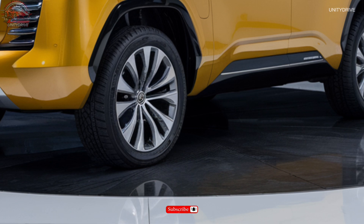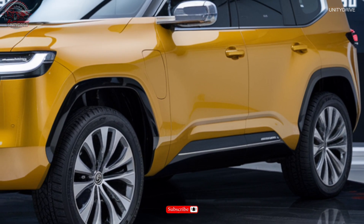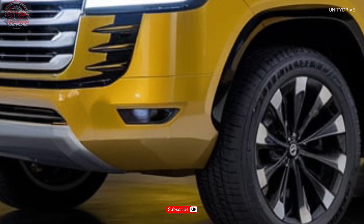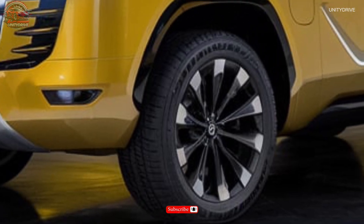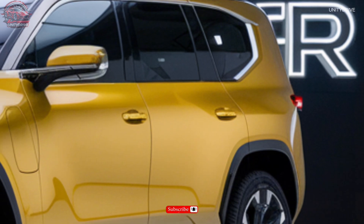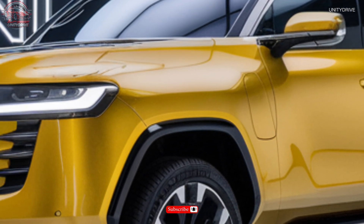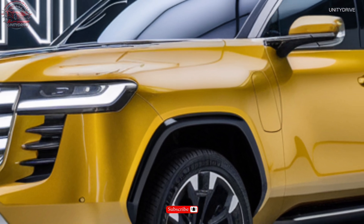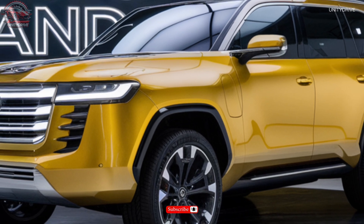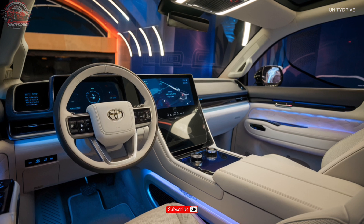The 2025 Land Cruiser's exterior boasts a rugged yet refined design, featuring new LED headlights with adaptive lighting, revised grille with chrome accents, 20-inch alloy wheels, power folding exterior mirrors, chrome tip dual exhaust finishers, LED fog lights, auto-dimming rear-view mirror, body-colored door handles, and integrated roof rails. Its muscular lines and imposing stance command respect on and off the road.